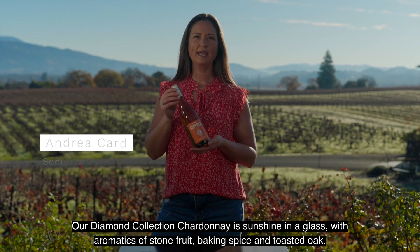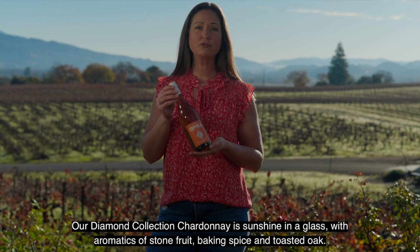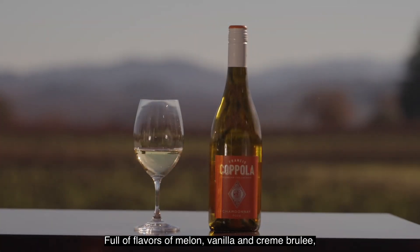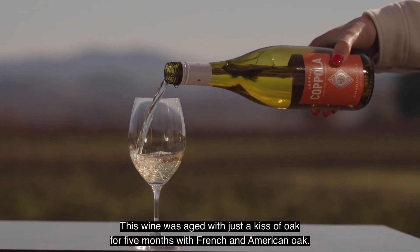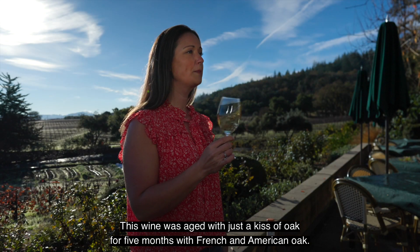Our Diamond Collection Chardonnay is sunshine in a glass with aromatics of stone fruit, baking spice, and toasted oak. Full of flavors of melon, vanilla, and creme brulee. This wine was aged with just a kiss of oak for five months with French and American oak.